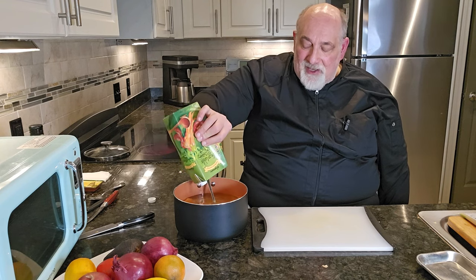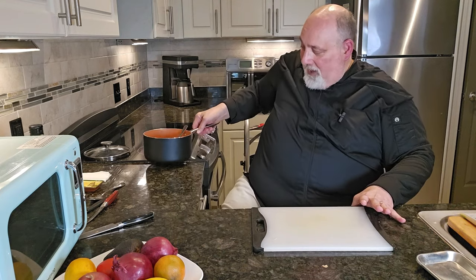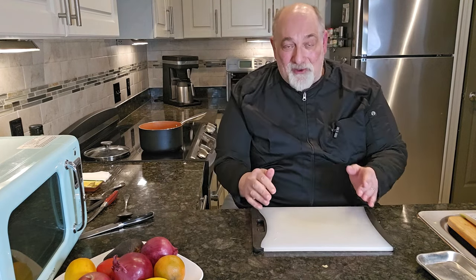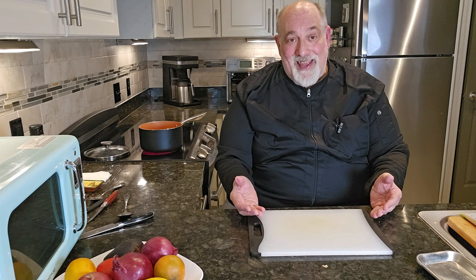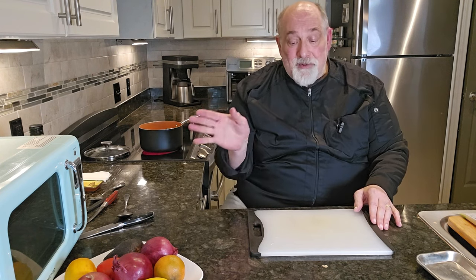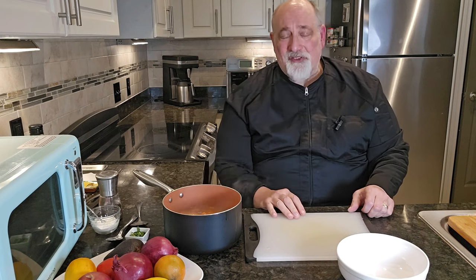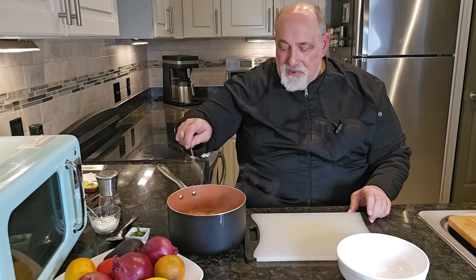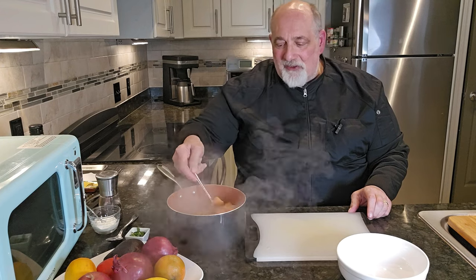We've got our broth in the pot. We'll get it hot on the stove, bring it up to a boil, turn it down to a simmer and cook it. We'll be right back to taste the soup, set it up, and present it. Here we are back with our soup — it's been simmering for about 30 minutes and it's all ready to go. It looks wonderful — sweet potatoes, carrots, lentils, onions, and ginger.